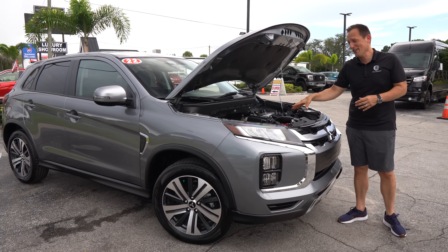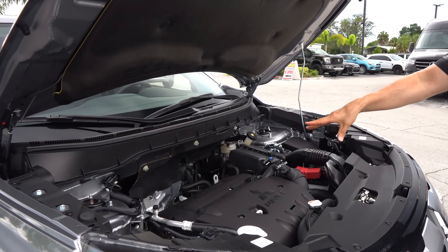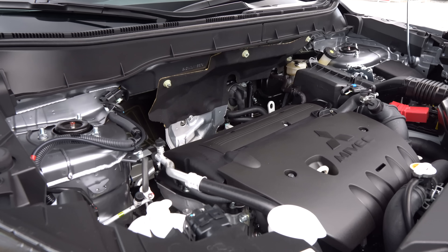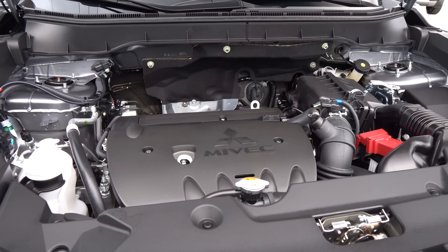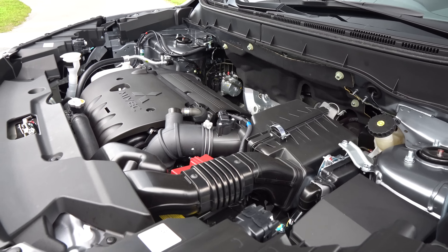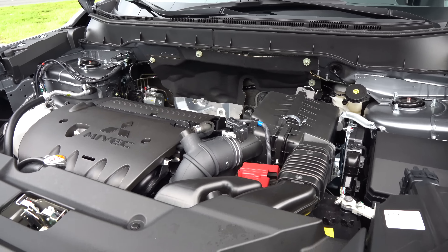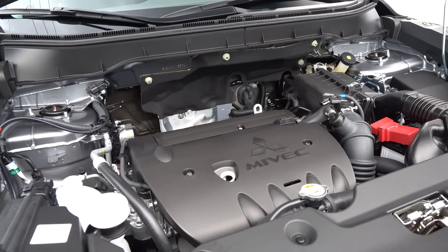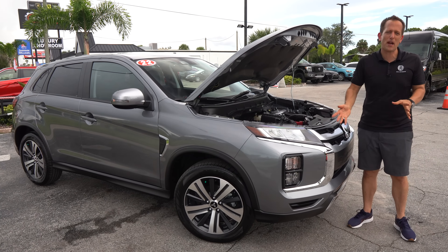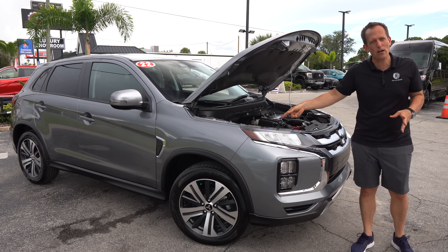We got the hood popped. Underneath that very simple, clean engine cover, you're looking at a 2.0-liter naturally aspirated inline-four. It produces 148 horsepower and 145 pound-feet of torque, mated to a CVT. Zero to 60 — I hope you're not in a rush — is nine seconds. MPGs are 24 in the city and 27 on the highway. Compared to the Corolla Cross, I feel like it's missing a few things, especially underneath the hood. But let's see how it looks rolling away.